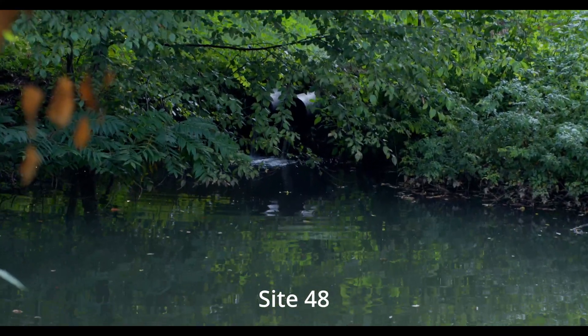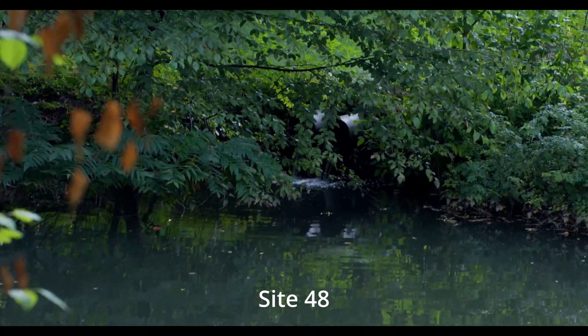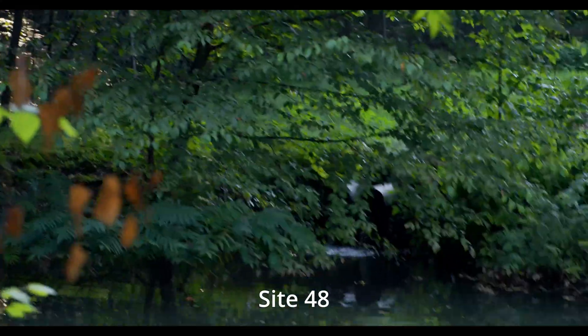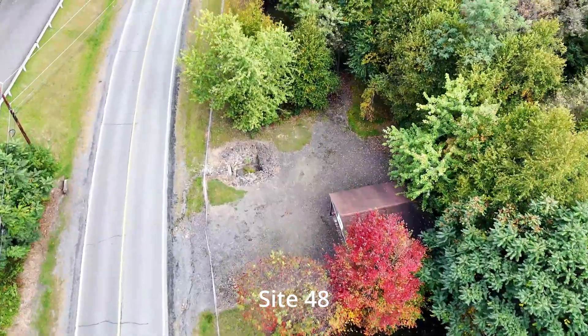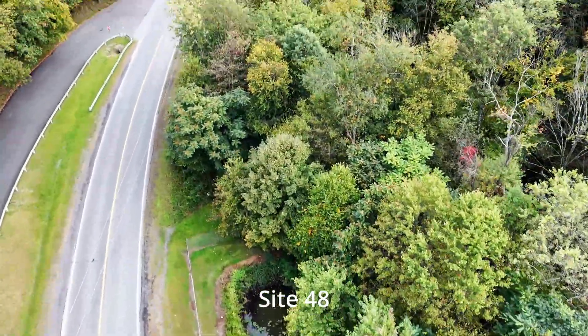But everything on the bottom of those ponds is just a sludge of that mineral residue. For better or worse, there are some goldfish living in this pond. They've been here for several years, so they seem to be thriving.